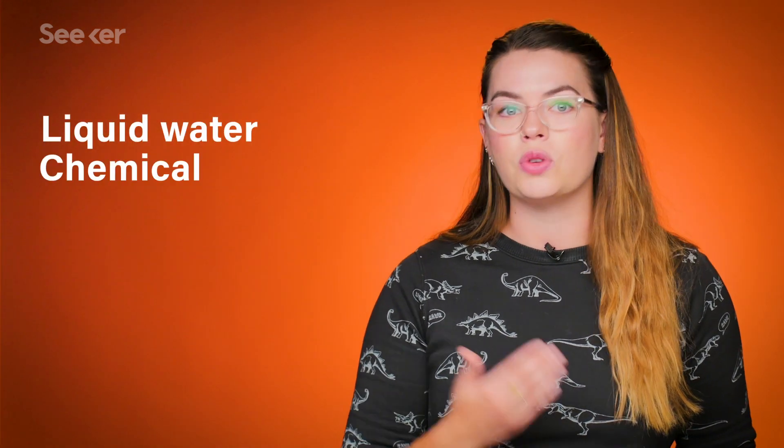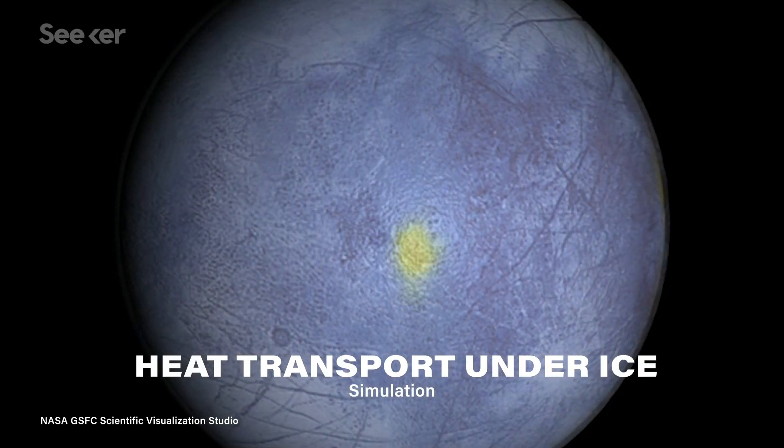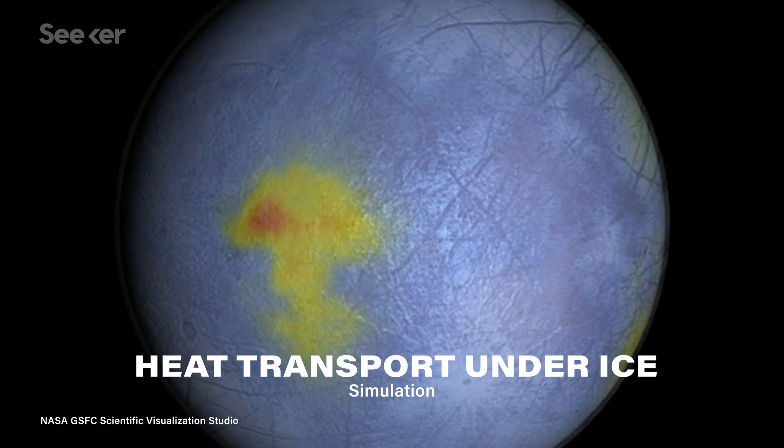Life as we know it needs at least three requirements: liquid water, the right chemical elements, and an energy source. While this icy world probably has water and possible elements, it's been hard to nail down an energy source on Europa — but NASA's orbiter is prepared to find it.